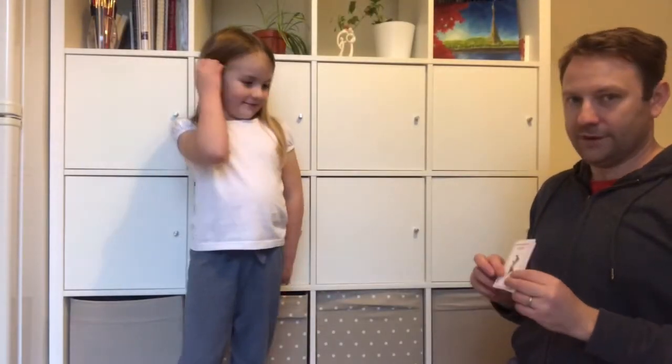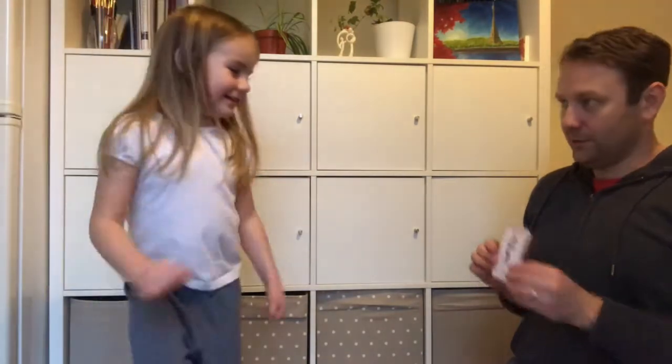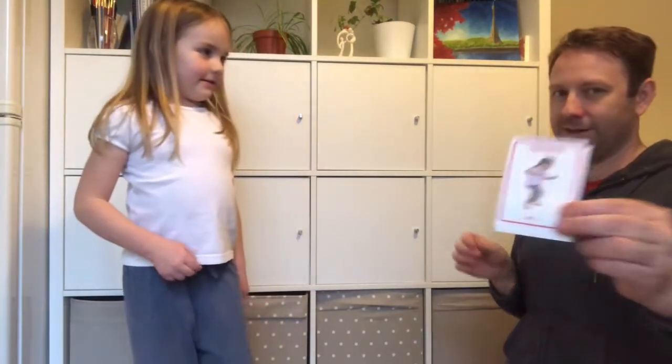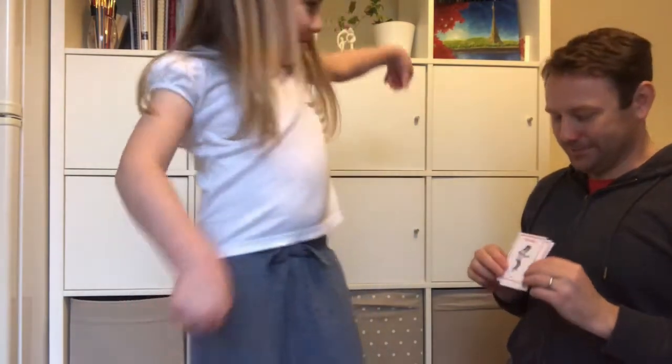Let's take a look at your moves. First of all, leaping — show me some leaping. Very good! Tiptoe — show me some tiptoe. Super duper tiptoeing!